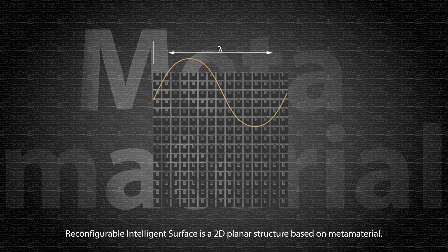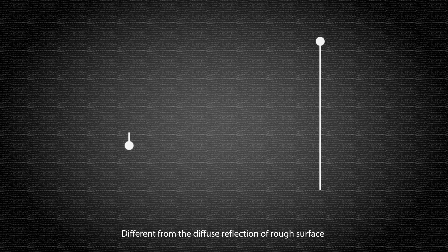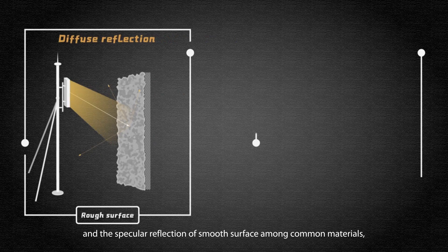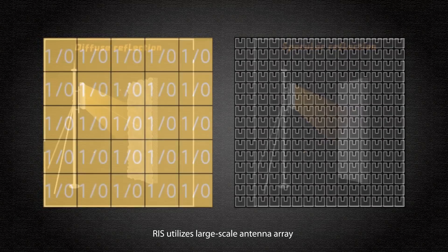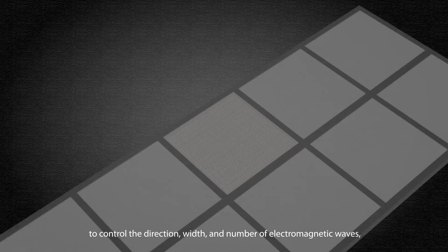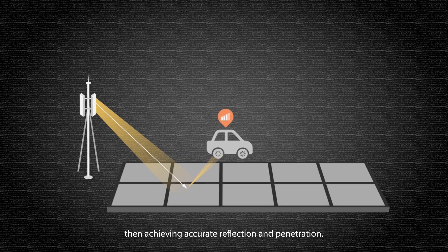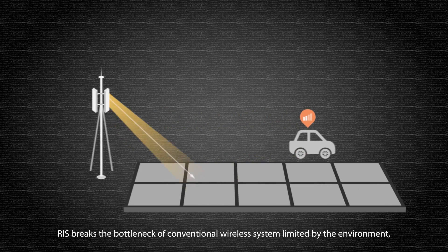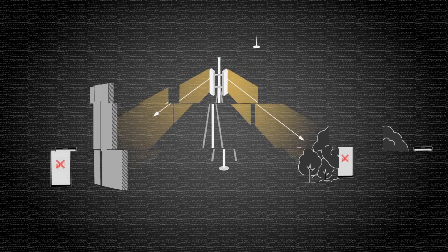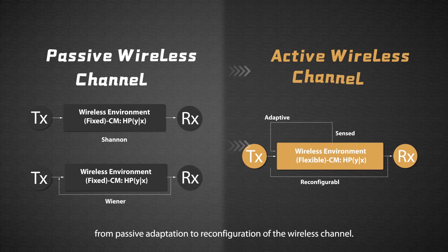Reconfigurable Intelligent Surface is a 2D planar structure based on metamaterial. Different from the diffuse reflection of rough surfaces and the specular reflection of smooth surfaces among common materials, RIS utilizes a large-scale antenna array to control the direction, width, and number of electromagnetic waves, achieving accurate reflection and penetration. RIS breaks the bottleneck of conventional wireless systems limited by the environment, moving from passive adaptation to reconfiguration of the wireless channel.